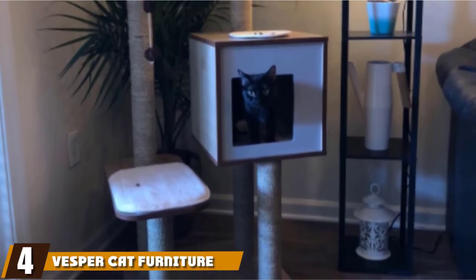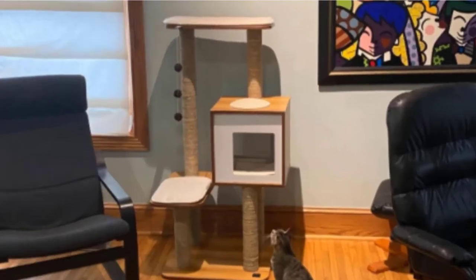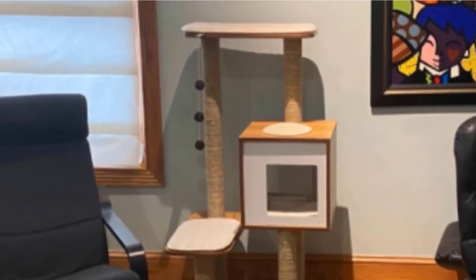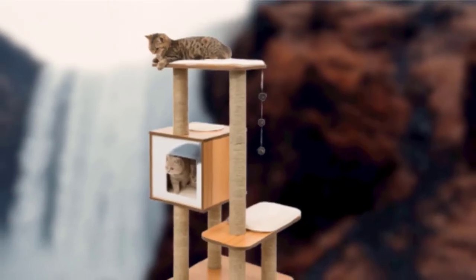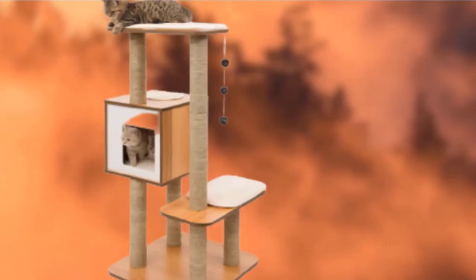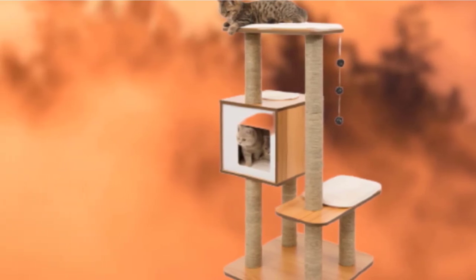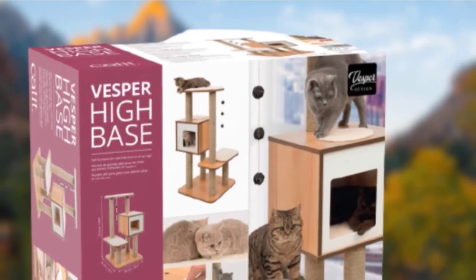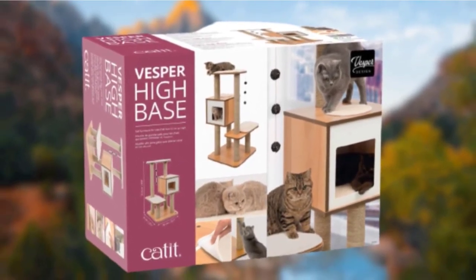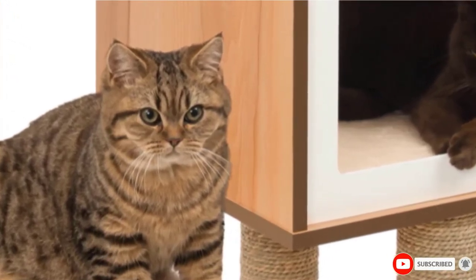Next, at number 4, we have the Vesper Cat Furniture V-High Base. Here's the unfortunate reality about cat trees — they're not always very elegant or attractive, but this Vesper Cat Tree is a possible exception. Its three wood levels are each topped with a small memory foam cushion. Not covering the whole unit in plush fabric elevates the appearance, so it looks more like a piece of furniture than an oversized cat toy. It's also practical and fun for your cat — toys on a string dangle from the top level for playtime, and there's also an enclosed cave-like area for snoozing.